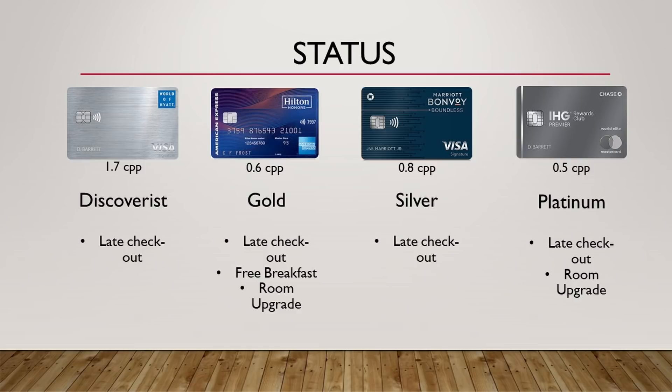The next benefit is the status each card grants you. With the World of Hyatt, you'll get Discoverist status — the best benefit being late checkout. With Hilton, you get Gold status, which includes late checkout, free breakfast, and a possible room upgrade. With Marriott, you have Silver status, which gives you late checkout. And IHG gives you Platinum status, which includes late checkout and a possible room upgrade. This one's pretty obvious — Hilton definitely takes it with that free breakfast, which is usually a big benefit people are looking for when they have status.